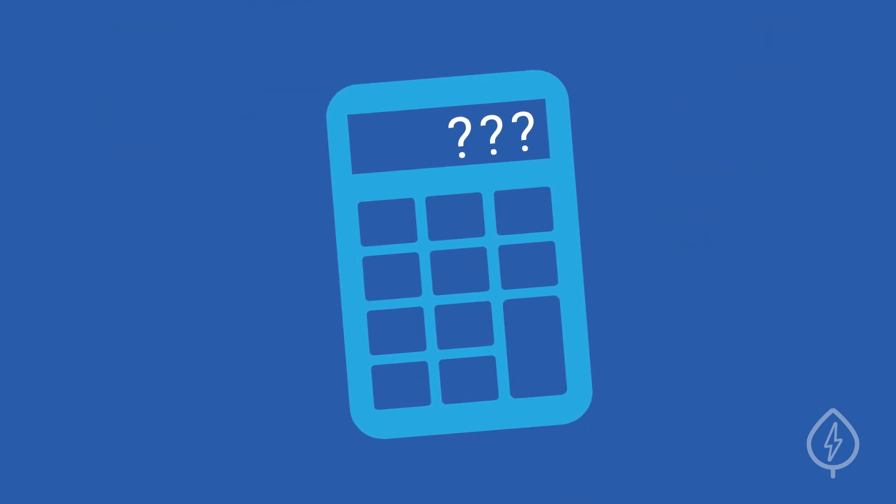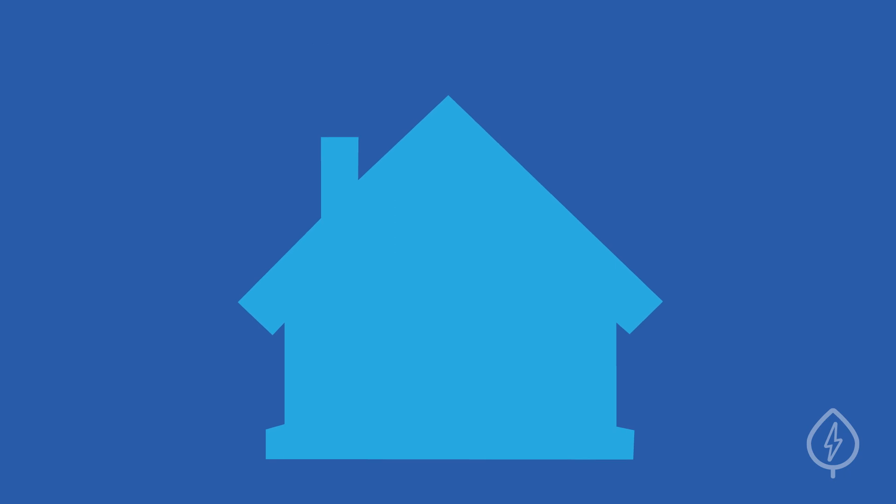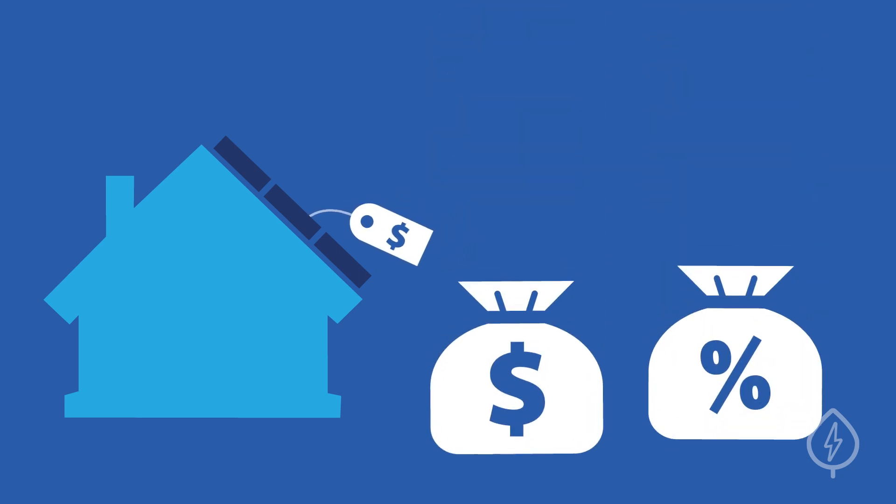So how can you calculate your payback period? First, you'll need to know your net cost of installing solar. This is the price tag of your solar installation, minus all applicable tax credits, rebates, and other incentives.